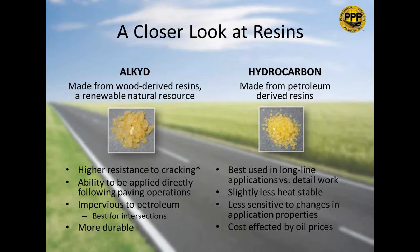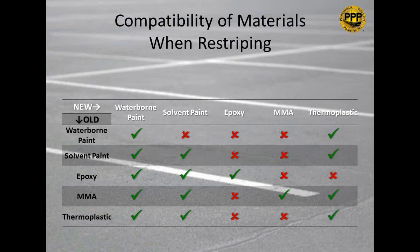Regarding compatibility when re-striping: thermoplastic is compatible with most products except epoxy. You can apply it over water-based paint, solvent paint, MMA, and thermoplastic itself — both preformed and standard. The key question isn't just whether thermoplastic will stick to what's there, but whether what's there is sticking well to the asphalt. Make sure whatever you're applying over is properly adhered to the surface first. If it's not, you'll need to remove that striping before applying.